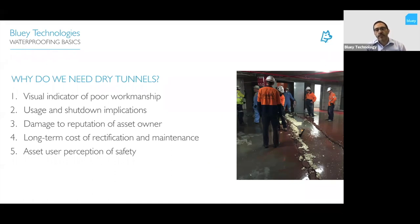Water leakage can damage the reputation of the asset owner, and there are usage and shutdown implications — you have to shut down to do injection and other remedial measures. There's also the long-term cost of rectification and maintenance: pumping systems, environmental treatment and disposal of water. There's also the asset user perception of safety — people in an underground structure who see water coming in, aware they're below a harbour or river, can experience real anxiety.